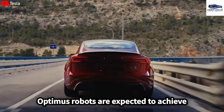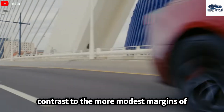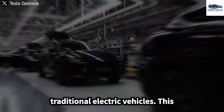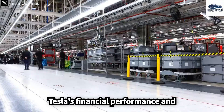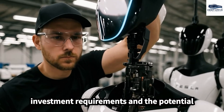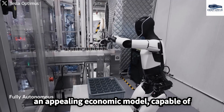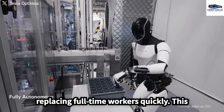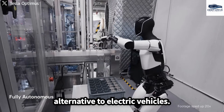Optimus robots are expected to achieve profit margins exceeding 40%, a stark contrast to the more modest margins of traditional electric vehicles, which could significantly enhance Tesla's financial performance. With lower upfront investment requirements and the potential for rapid scaling, Optimus robots offer an appealing economic model capable of replacing full-time workers quickly, positioning them as a compelling alternative.